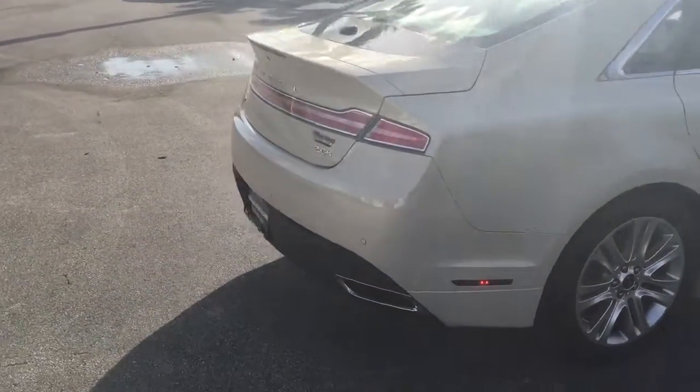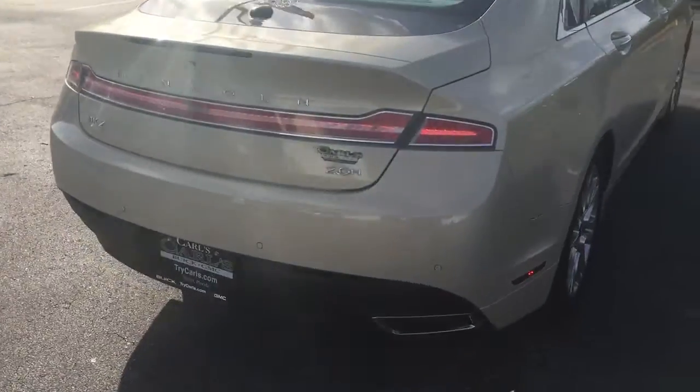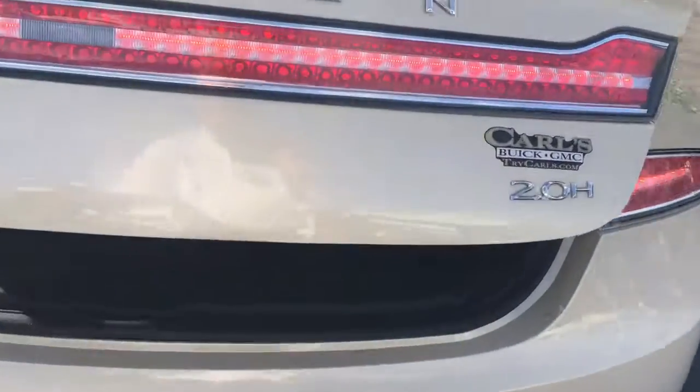The hybrid is running right now. A good size chunk of a trunk for a hybrid.